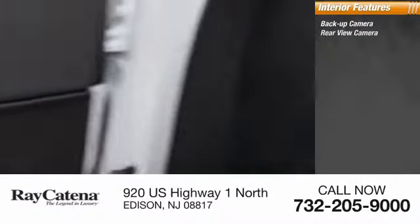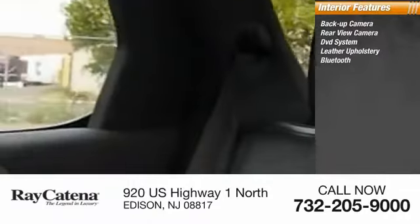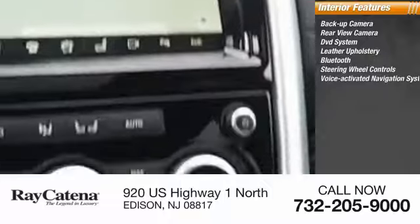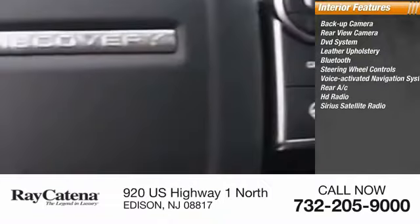Inside you'll find a backup camera, rear view camera, DVD system, leather upholstery, Bluetooth, steering wheel controls, voice activated navigation system, rear AC, HD radio, and SiriusXM satellite radio. If affordable style and reliability are what you're looking for, this vehicle couldn't be more perfect — drive it today.